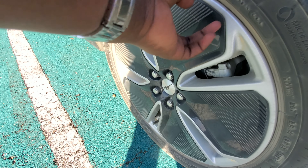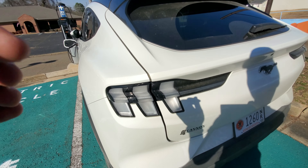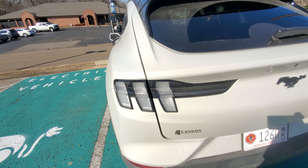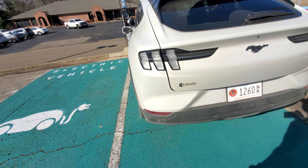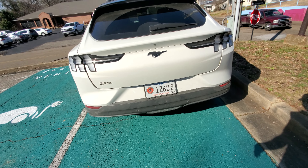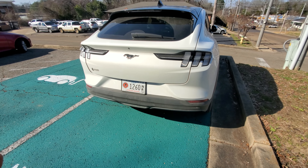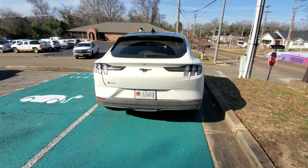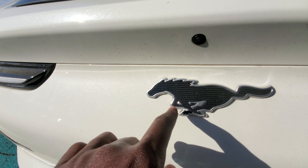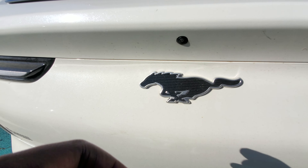I do like the signal light back here — she's got, you know, a Mustangy feel. Looking at the back, we've got plastic over here. I mean, I hope that actually helps save weight, that's why they're using it. I also like the Mustang emblem over here, but it would be way nicer if this were a carbon fiber piece.